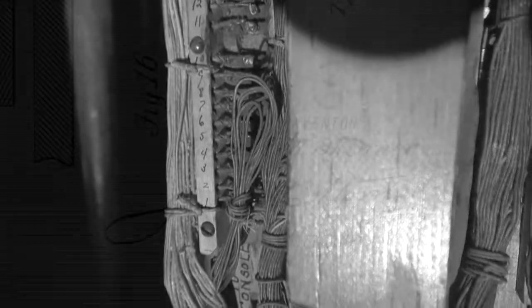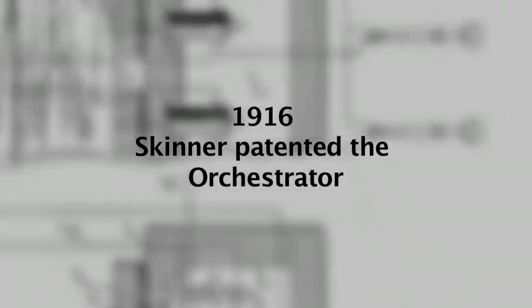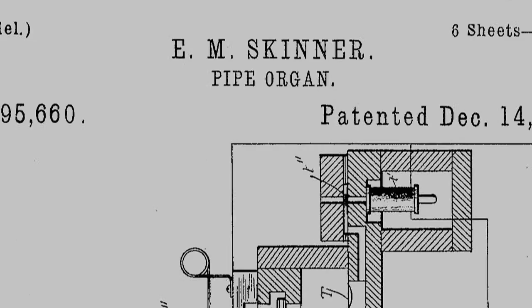It was basically the 1930s version of a computer. Instead of microprocessors and electricity, it ran off compressed air and movable wooden parts — something that just wasn't being done by other organ builders. He really moved the technology of organs forward decades before other manufacturers caught on, and of course he patented it to protect it under the Skinner name so others couldn't reproduce it.